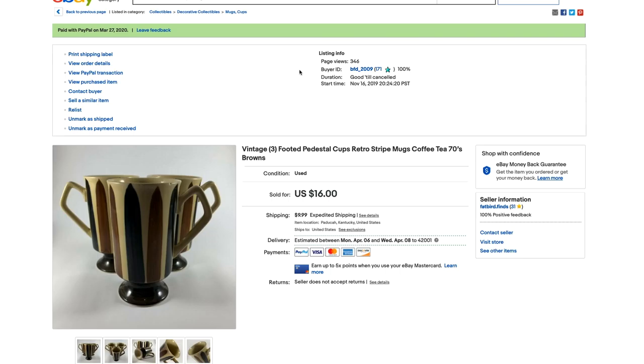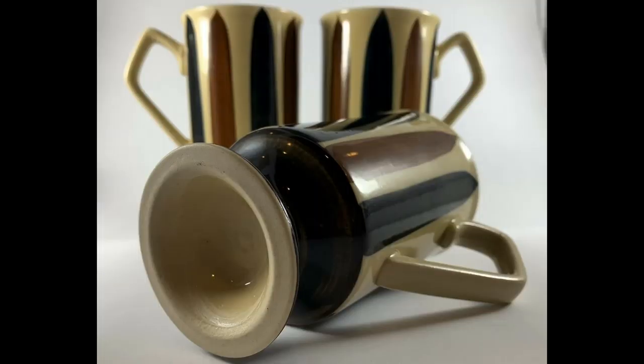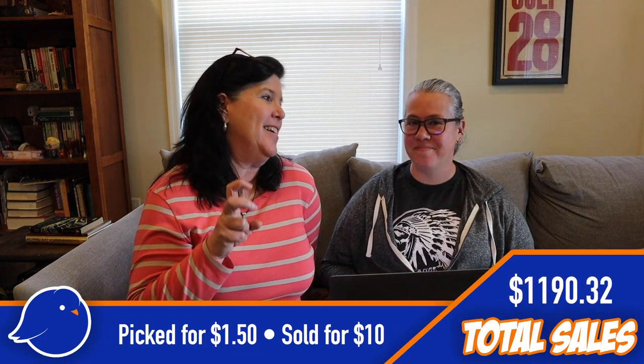The very last item we sold this quarter was a set of three footed retro mugs — very vintage looking, like straight out of a 50s coffee shop or diner. Those came from the notorious cabinet deal where I got into a bidding war on an online auction. Someone kept outbidding me and I kept going, thinking they knew something good was in there. It wasn't that great in the end, but I've made my money back since — actually doubled it, which you can't beat.